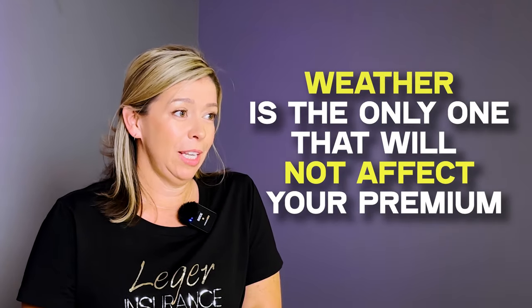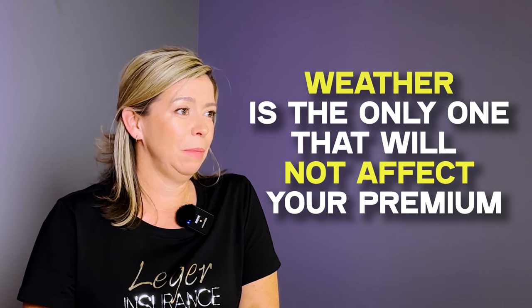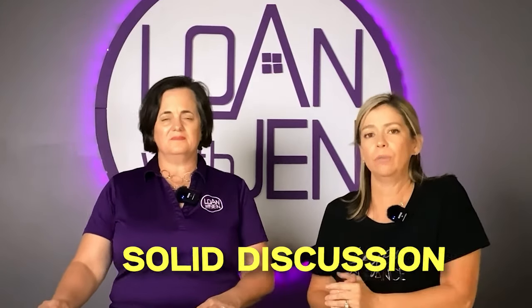But we'll all be affected by the massive hailstorm that hit Texas — that's how they spread the risk. Weather is the only type of claim that won't negatively affect your individual premium. Every other homeowner claim will negatively affect your rate. So we always want to speak with a customer before they file — ask what happened, get estimates, compare to your deductible, and together decide whether it's worth filing the claim and putting it on your record for three to five years.